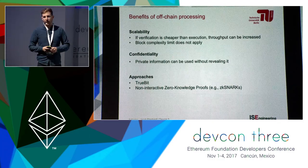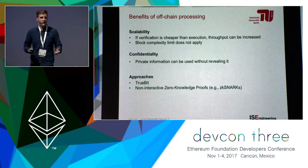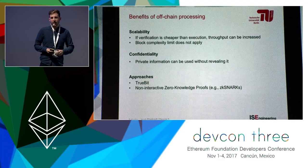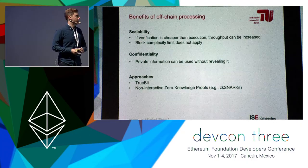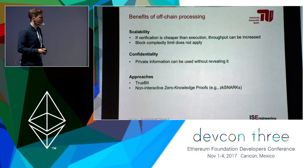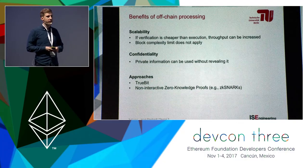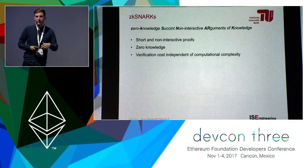There was an excellent talk by Jason earlier about Truebit, which is one such approach where you gain scalability by off-chain computations and then there's a verification game played on-chain. Another approach is a non-interactive zero-knowledge proof. In that case you additionally have zero-knowledge, meaning the private information you use during processing on that external node is not revealed to the network.